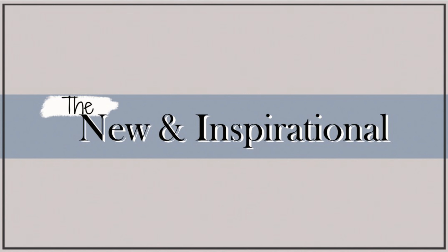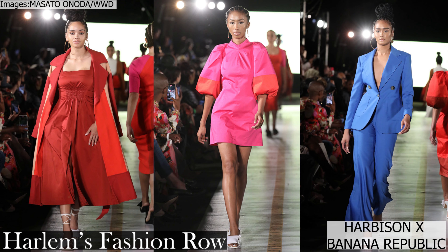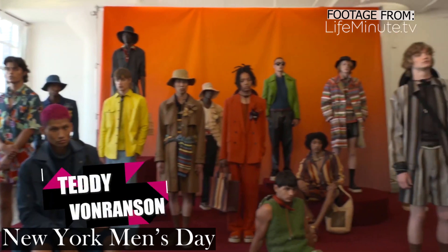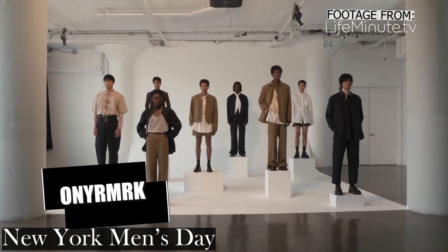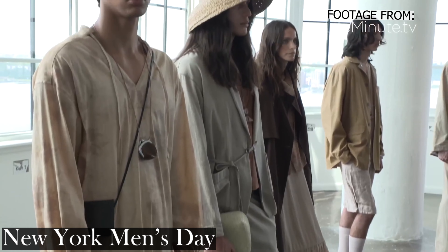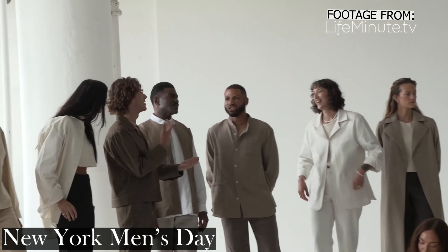The new and inspirational. Diversity and equal opportunity are definitely where the future is headed. Harlem's Fashion Row honors this message by showcasing emerging Black designers and giving them a platform to present their newest ranges. New York Men's Day showcased emerging menswear and genderless designers — 10 talented designers were given a platform to present their collections. Some of the messages that came through were sustainability, all-natural fibers and inspiration drawn from American surf culture.